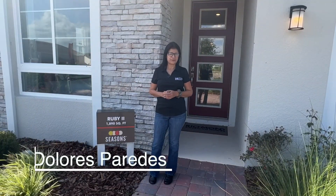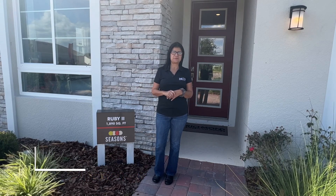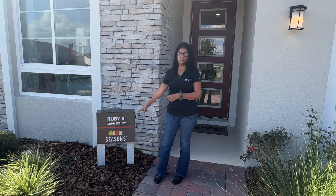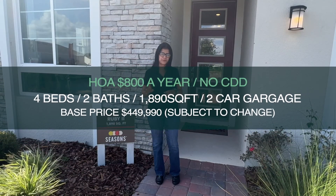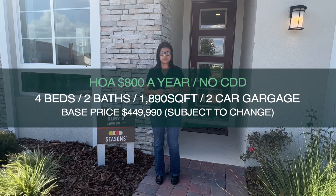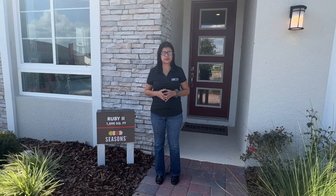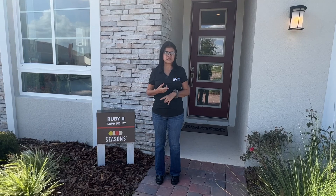Welcome, my name is Dolores Paredes, your local realtor here in the Central Florida area. Today I'm visiting the area of St. Cloud to bring you another video walkthrough of this beautiful model home called the Ruby 2. It has 1,800 square feet, four bedrooms, two bathrooms, a two-car garage, and it's one floor. We are about 15 minutes away from the Florida Turnpike and 30 minutes from the airport, about 40 to 45 minutes away from Disney.